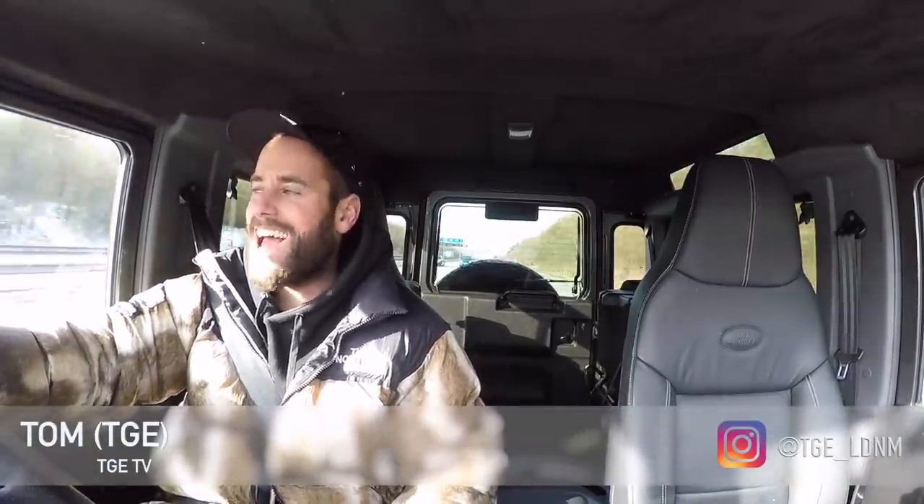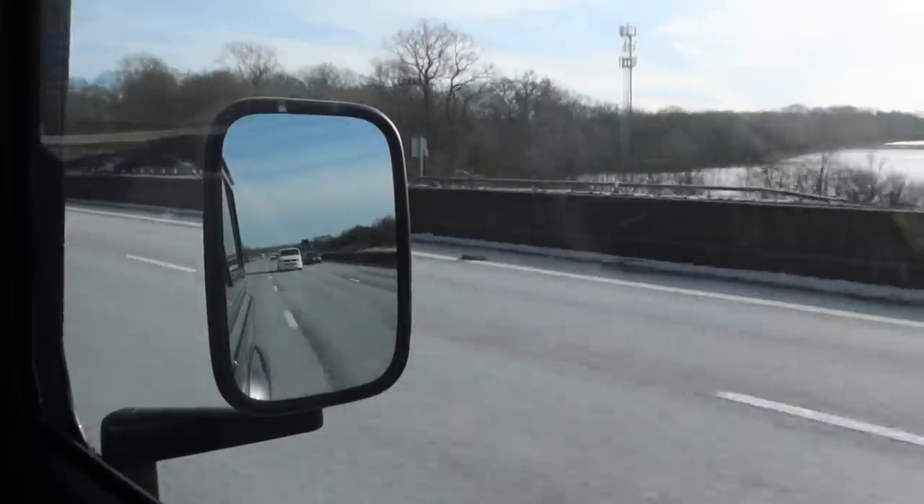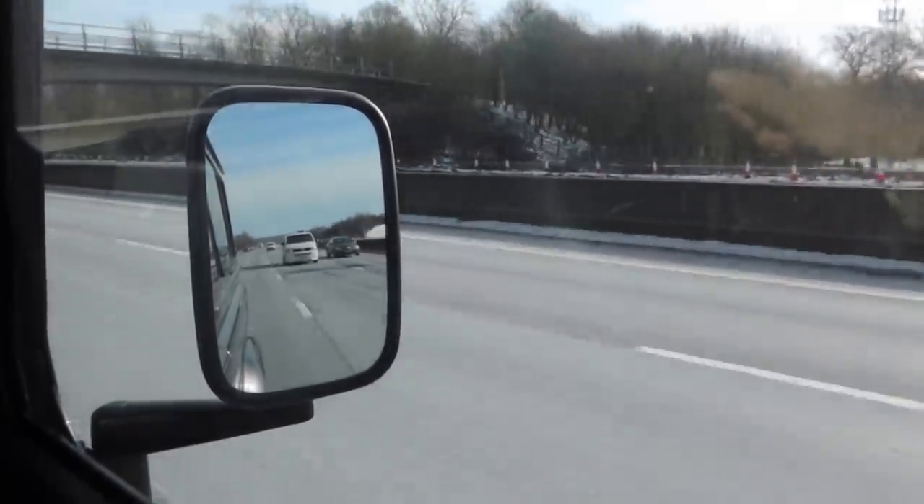Hello and welcome back to TGTV, and more specifically welcome back to my Land Rover Defender. Most of you would have thought it was the last time you saw this on the channel months and months ago, but the car is back. We've got a story to go into — there's a reason I'm back in it, and a reason why it's not with its new owner.